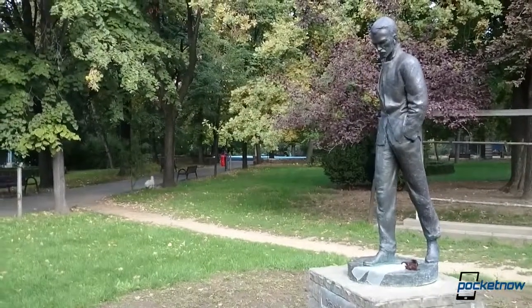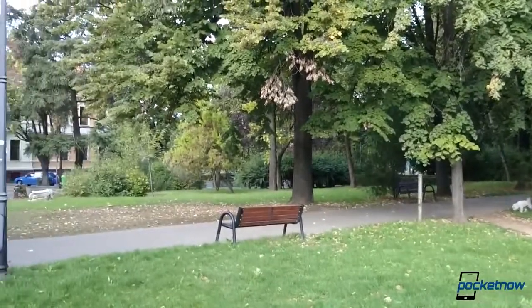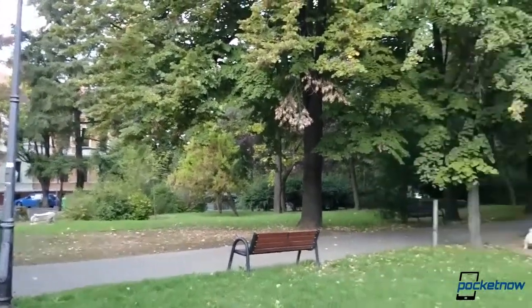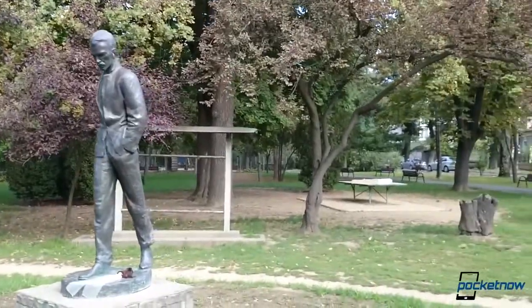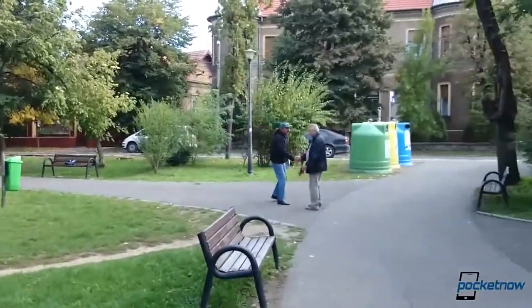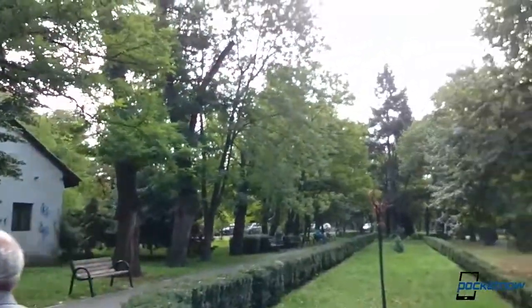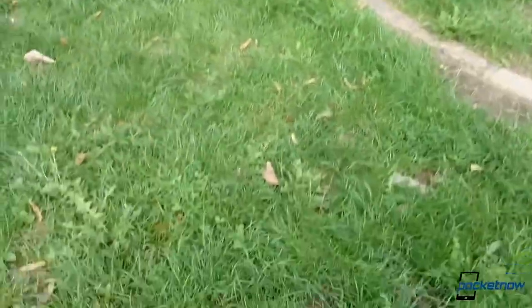Hi everyone, this is Tony from Pocketnow. We are checking out the Sony Xperia Z1 and putting it against the Nokia Lumia 925. We are recording full HD video. We're going against the sun here to see how these two cope with changing lighting conditions, and we'll try to move in for a close-up on the leaves here on the ground.